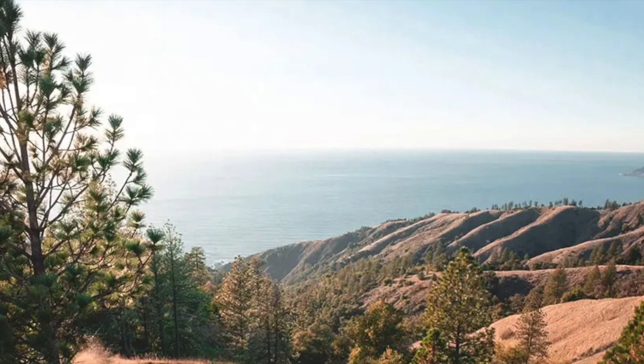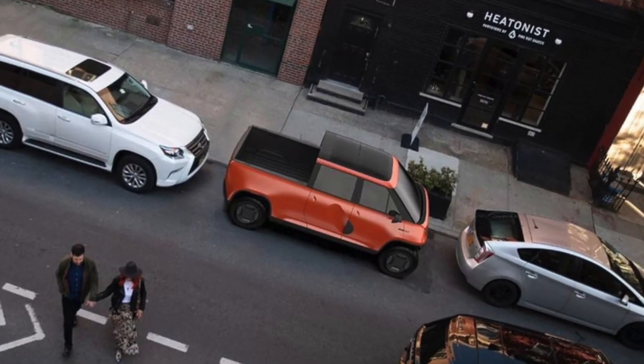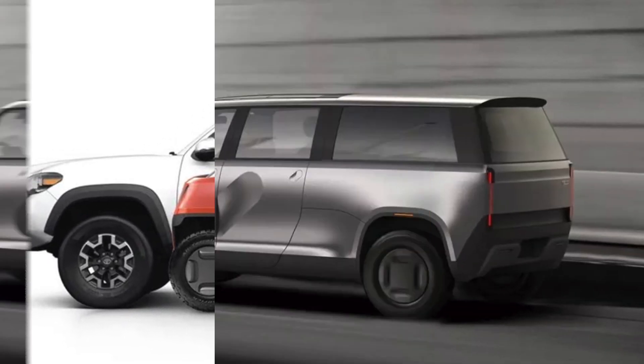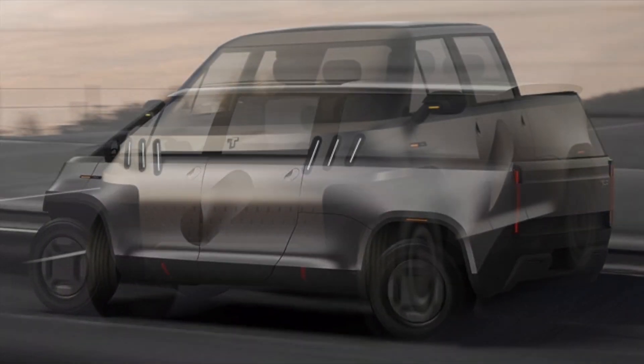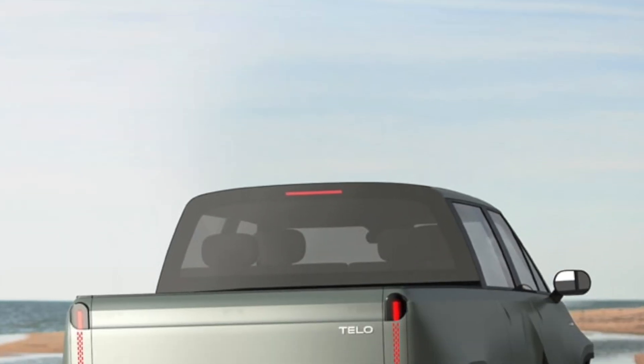But trucks today are increasingly oversized for everyday tasks, especially for those living in urban zip codes where parking a mid- or full-size truck can prove challenging. TELO, a new electric truck, arrives as the antithesis of the modern pickup — a small but capable EV pickup designed for urbanites who want all the perks of a truck with a fraction of the parking space footprint.